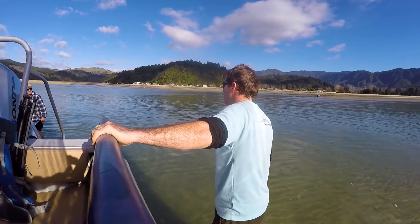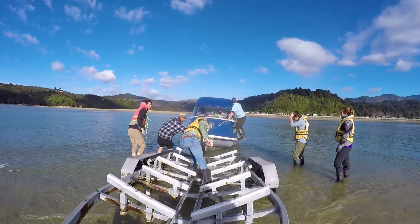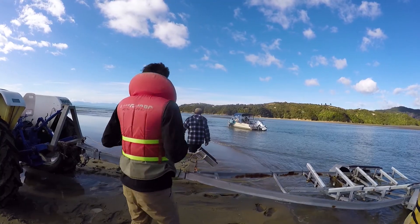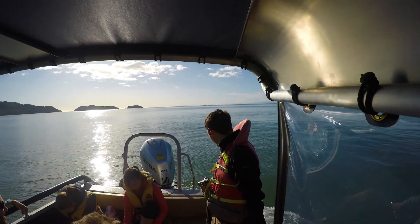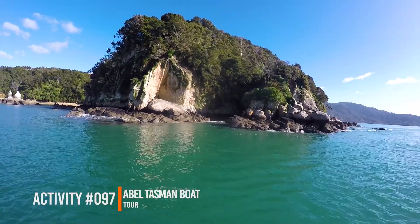We've done a tour with them a few days ago, but they told us that they had a tour around the inlet and bays of the Abel Tasman National Park and we couldn't resist joining them again for another day out. After putting the boat in the water we are quickly making our way to the first pit stop of this tour, which is going to be Split Apple Rock.